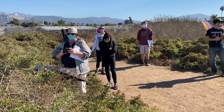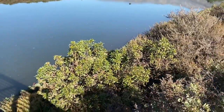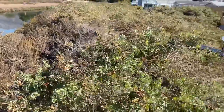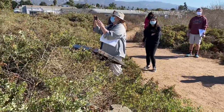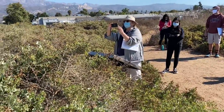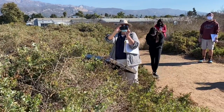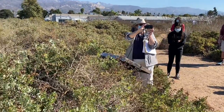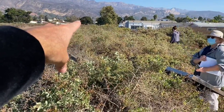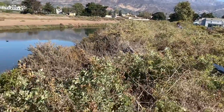Another question we had while walking over was how high this levee is. Right now it looks to be about 15 to 20 feet above the edge of the channel, on that order of magnitude. The height of a natural levee would probably be more like five feet above. So this is much much higher than we would naturally get from just the deposition of sediments.